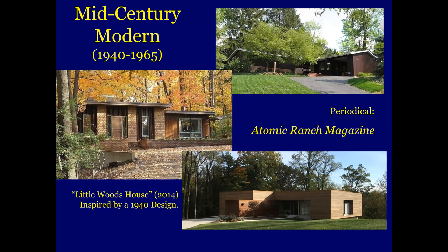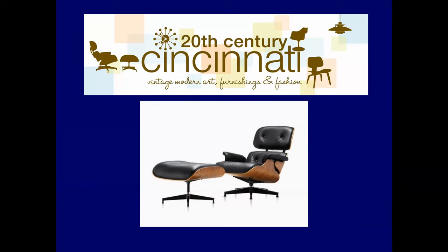We'll take a look at mid-century modern, popular from 1940 to 1965, but this is now starting to gain a revival of its own. Many of these were architecturally designed and were inspired by the Prairie style — usually one story, open floor plans, glassed-in spaces using large windows, contemporary modern details. And as did Frank Lloyd Wright, architects would often design the furnishings to complement the home. The periodical out there now is Atomic Ranch Magazine. That little Woods House we looked at earlier — as I said, it was inspired by a 1940 design.